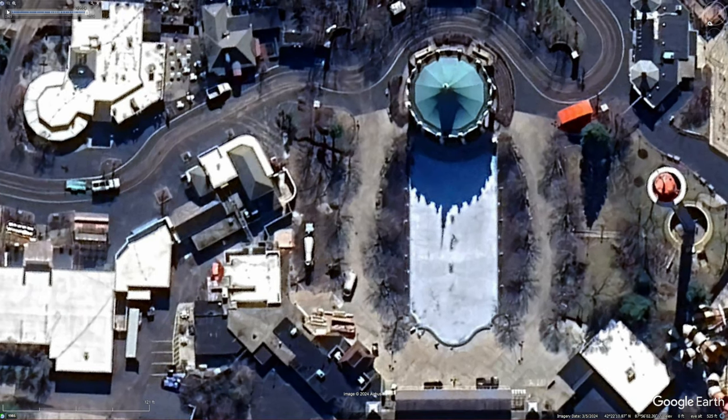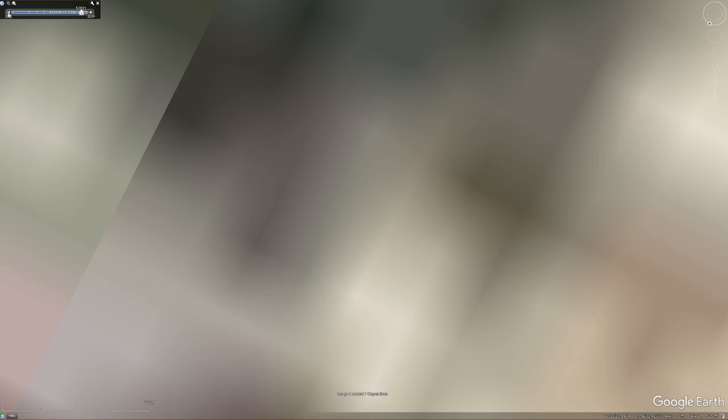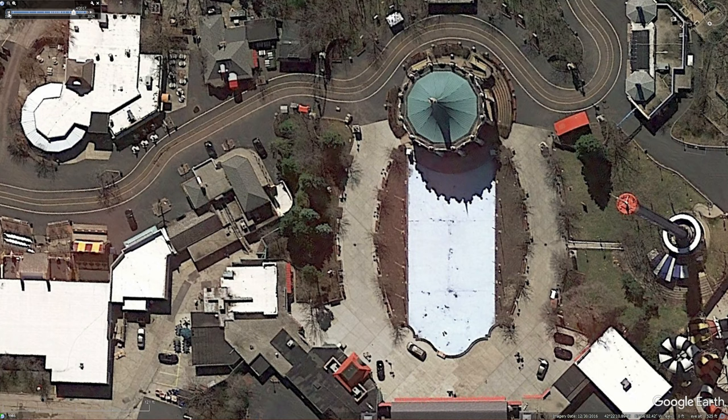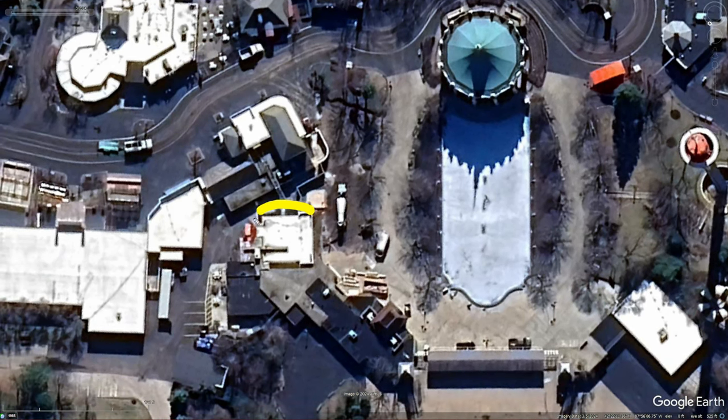Another thing we can do is compare — this is what it looked like back in August, you can see all the different trees there and obviously a little bit more green. This is from 2017, but you can kind of see the shape of all the planters there. Then if we go back to 2024 you can see how that's all gone. Also, this is the bathroom that has the permit added for renovations, so I guess that all makes sense.